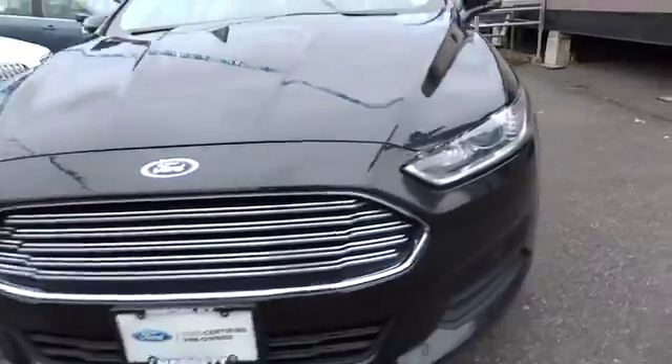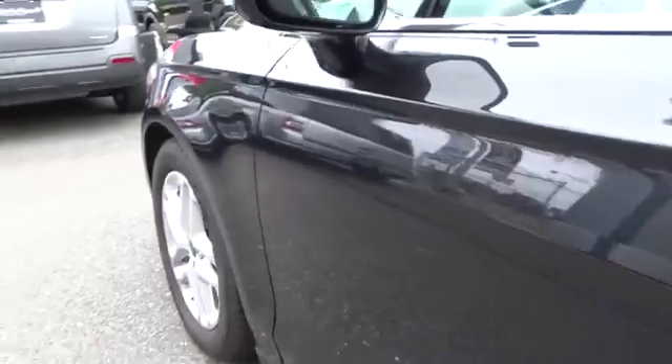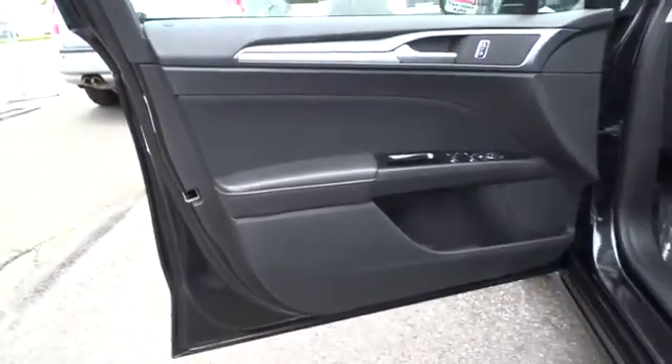AM FM stereo radio, power door locks, power windows, MP3 playback stereo, child safety rear door locks, side airbag, rear window defroster, remote keyless entry, satellite radio, and emergency trunk release.